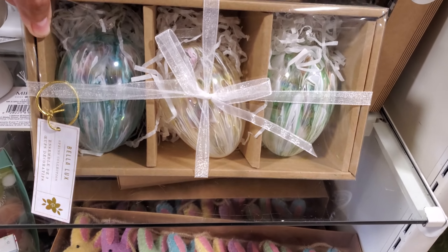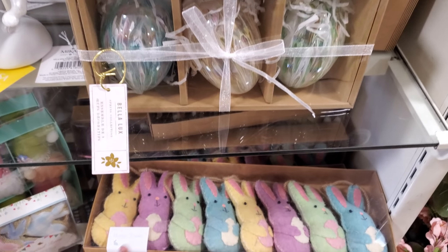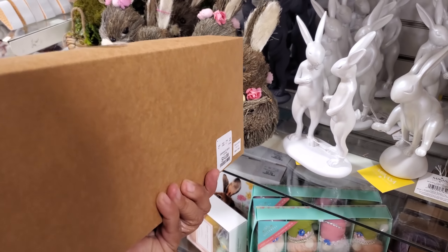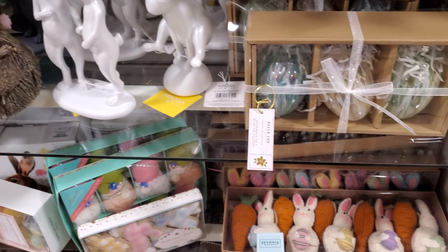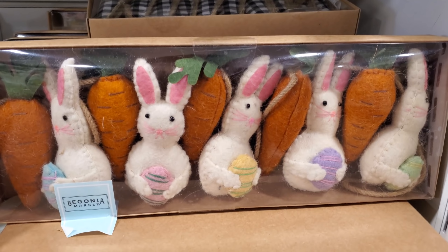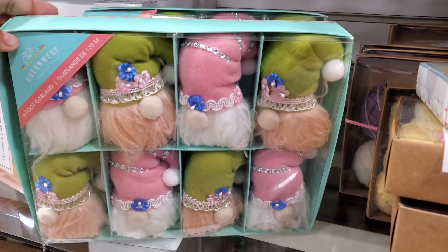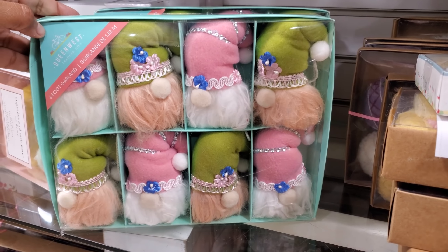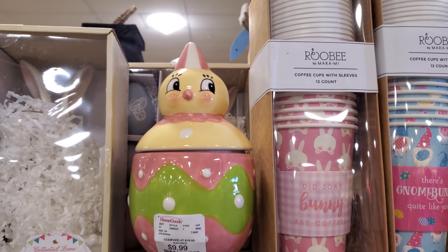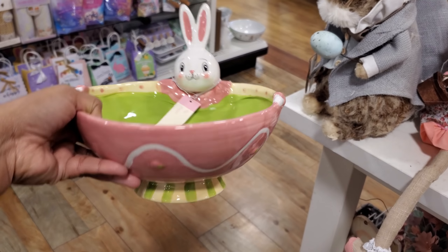She's kind of cool looking and she's $20. I do love these glass eggs though — those are $8. And here's a felt bunny garland which I don't think we've seen yet, for $15. There's one more, I'm gonna get down.